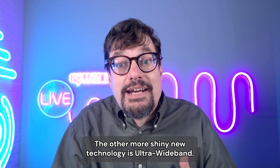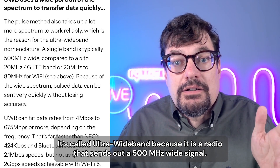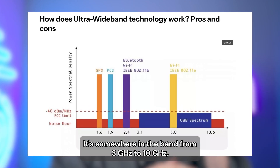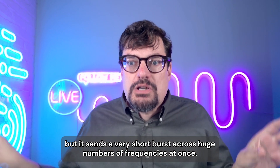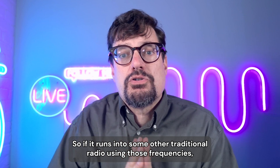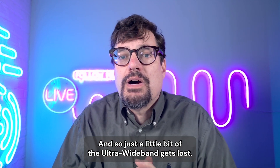The other, shinier new technology is ultra-wideband. It's called ultra-wideband because it's a radio that sends out a 500 megahertz wide signal — compared to Bluetooth's 1 megahertz wide signal. It spans the band from roughly 3 gigahertz to 10 gigahertz, sending very short bursts across huge numbers of frequencies at once, with low power per megahertz. So if it runs into another traditional radio using those frequencies, the other radio isn't interfered with.